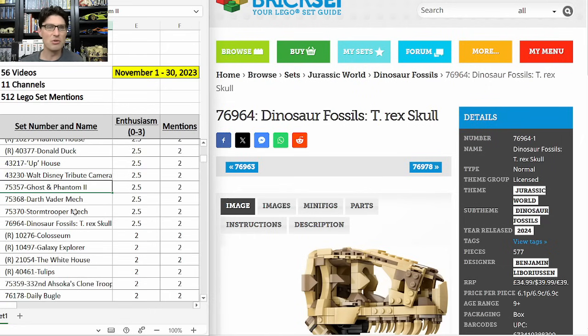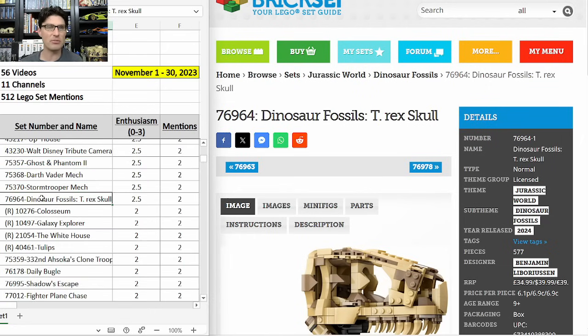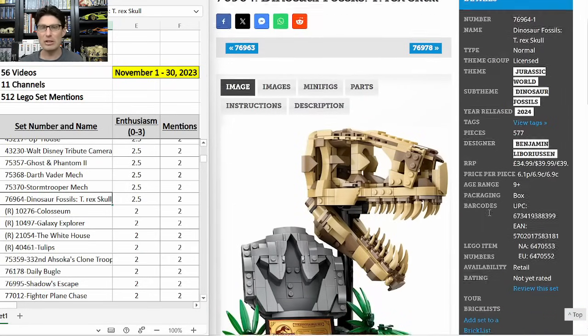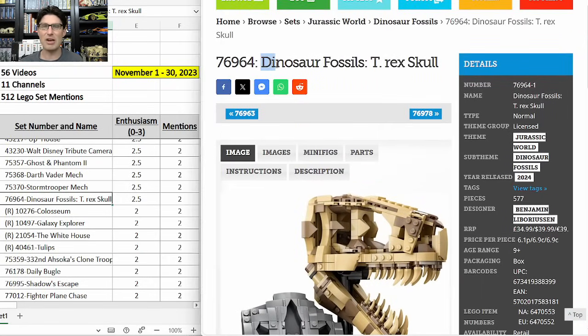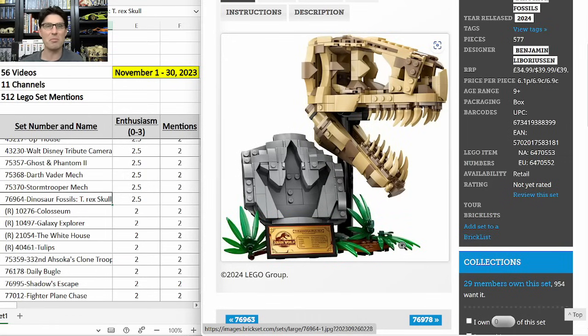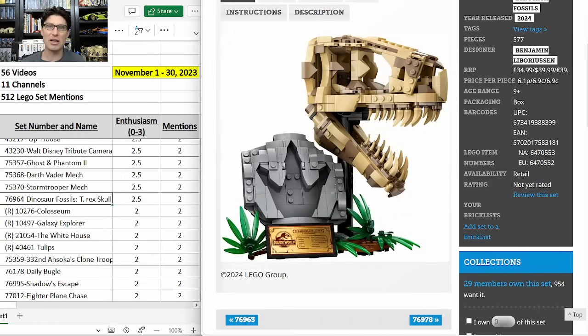Ghost and Phantom 2, the Darth Vader Mech — that's a travesty — and the Stormtrooper Mech, which is pretty awesome. Also 76964 Dinosaur Fossils T-Rex Skull — I think this looks awesome. It's a little small, but what I'm most excited about is the name: 'Dinosaur Fossils: T-Rex Skull,' suggesting Lego is going to make a series of these. If they make a series, I am in. If they only make one, I'm not interested.